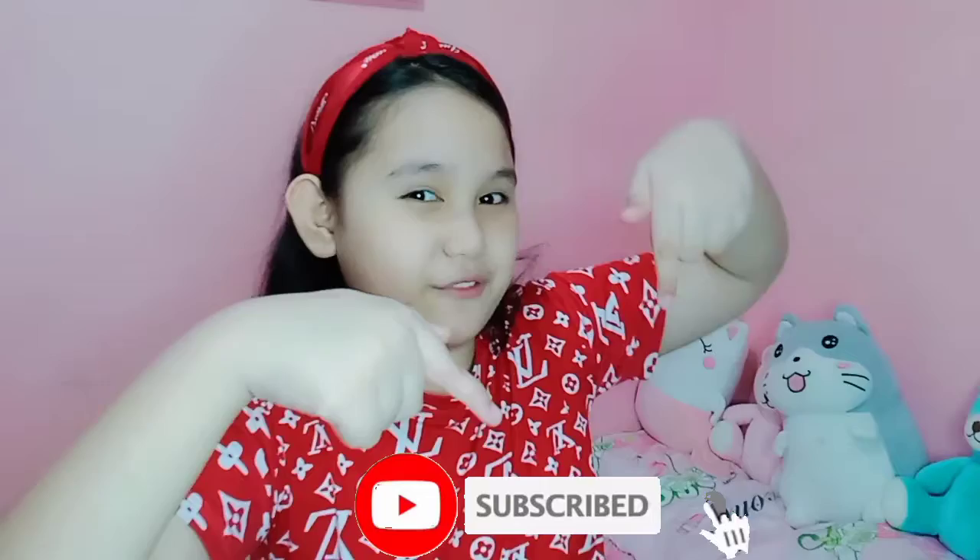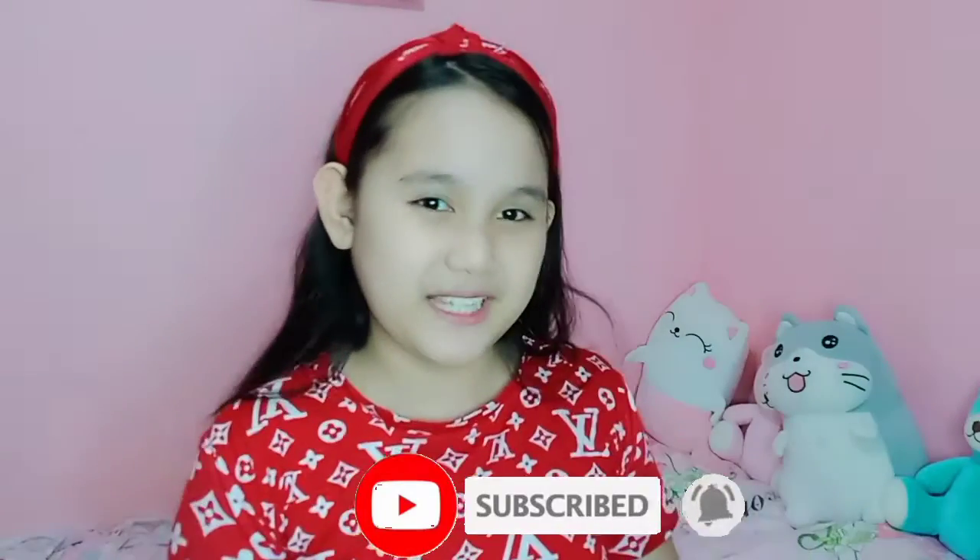Hi guys! Welcome back to my YouTube channel. It's me, Sophia Sabel Piñepes. And before we get started, please subscribe to my YouTube channel and hit the notification bell for my upcoming videos and updates.